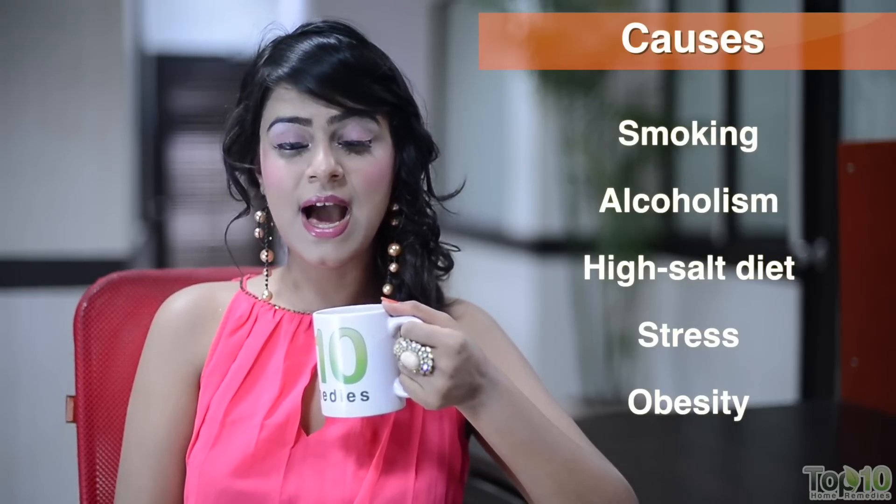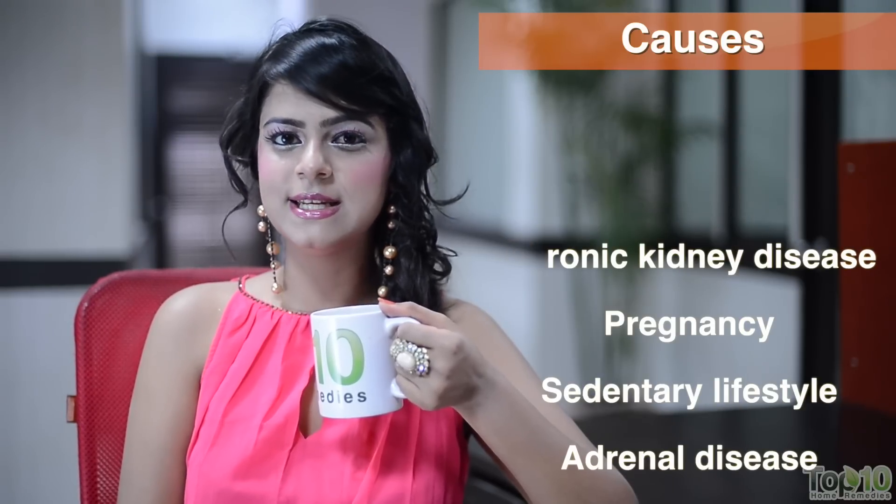Hypertension cannot be attributed to one single factor. It can be caused by a combination of factors such as smoking, alcoholism, stress, obesity, high salt diet, increasing age, genetics, and chronic kidney disease.